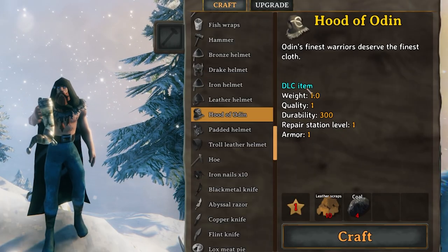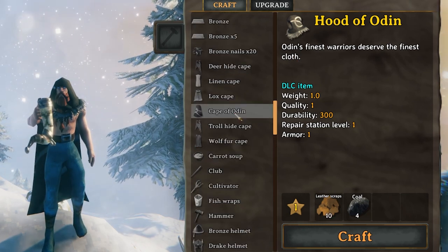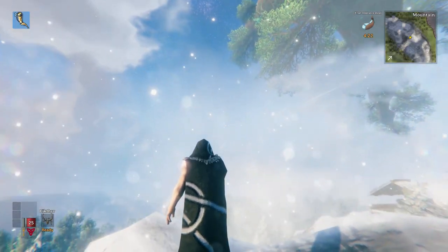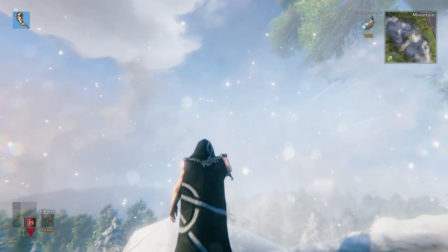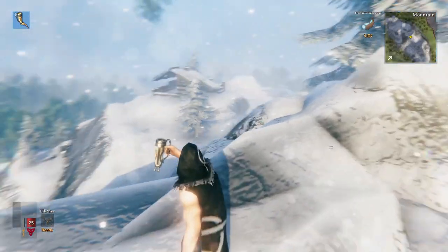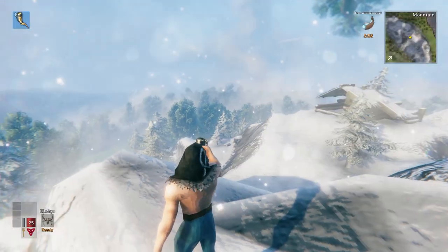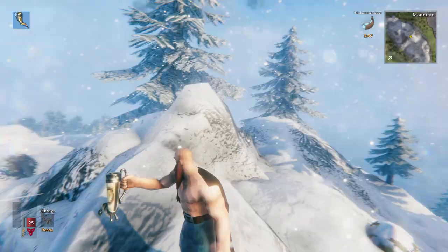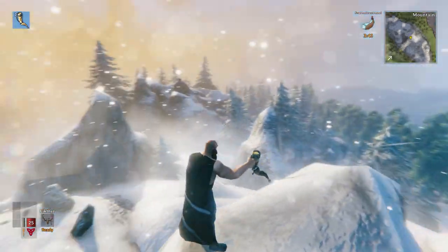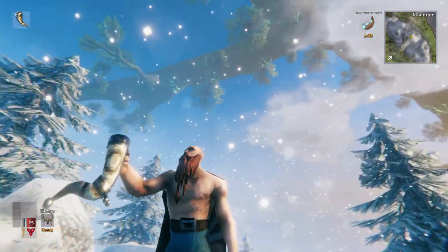And next up we have the Hood of Odin — "Odin's finest warriors deserve the finest cloth." And lastly, we have the Cape of Odin. Overall, I really like the way they look. Love this runic pattern here on the back of the cape and on the side of the hood. The hood has kind of a furry or ragged edge. That's what the cape looks like — a little bit of that Superman look, the way it hangs on the shoulders. And of course, the Mead Horn of Odin — look at the way it shines there.